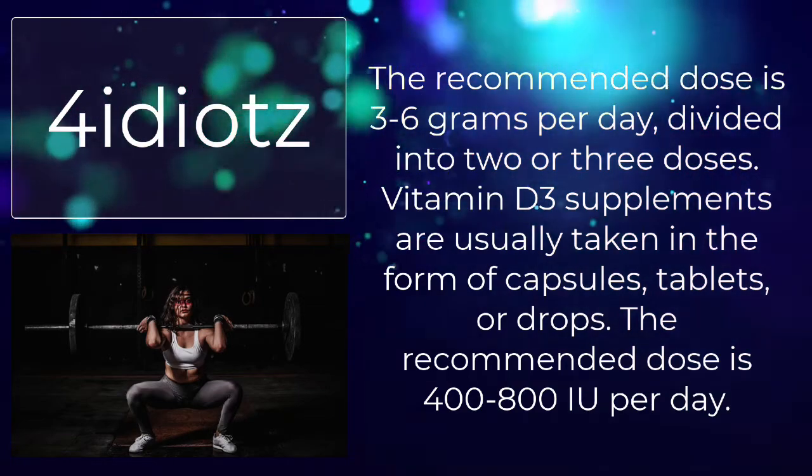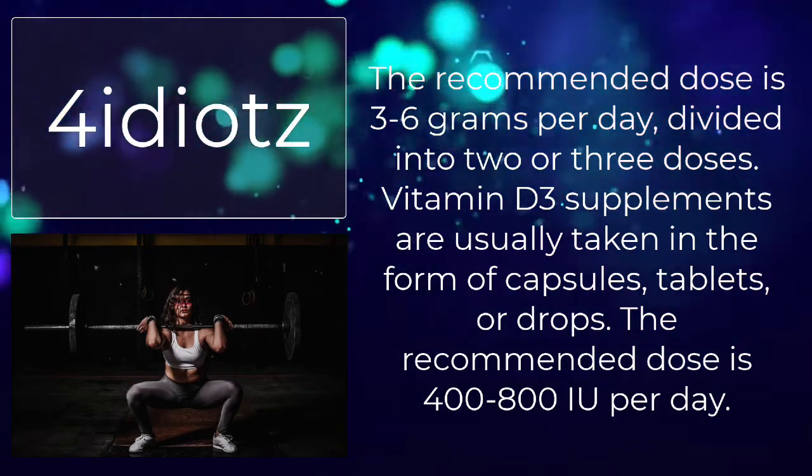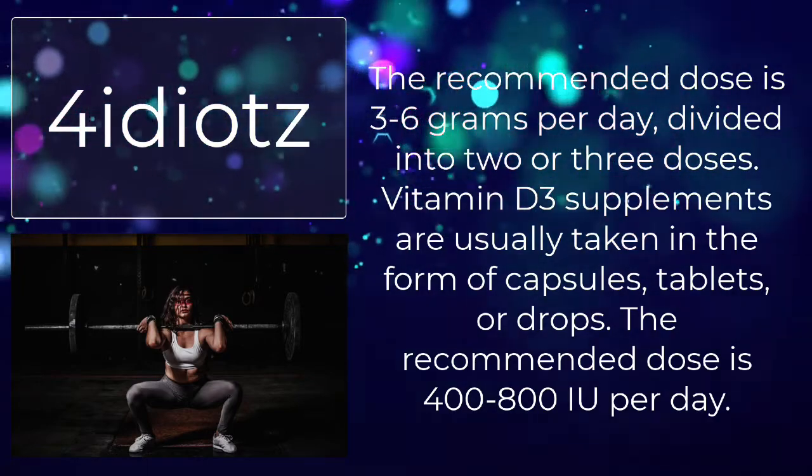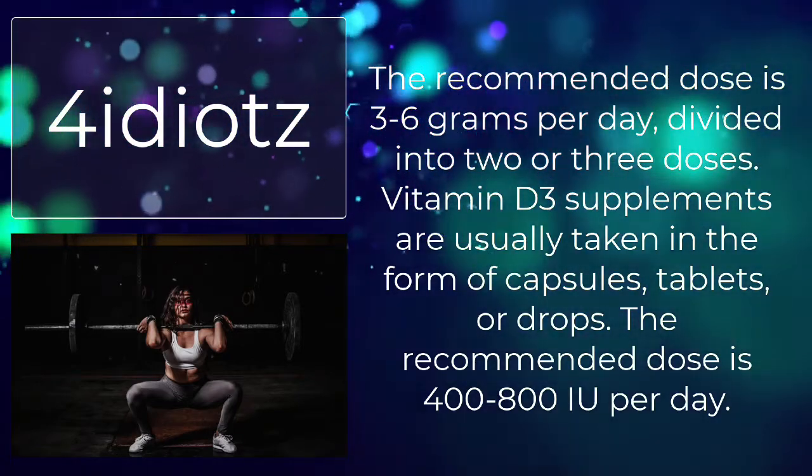Vitamin D3 supplements are usually taken in the form of capsules, tablets, or drops. The recommended dose is 400–800 IU per day.